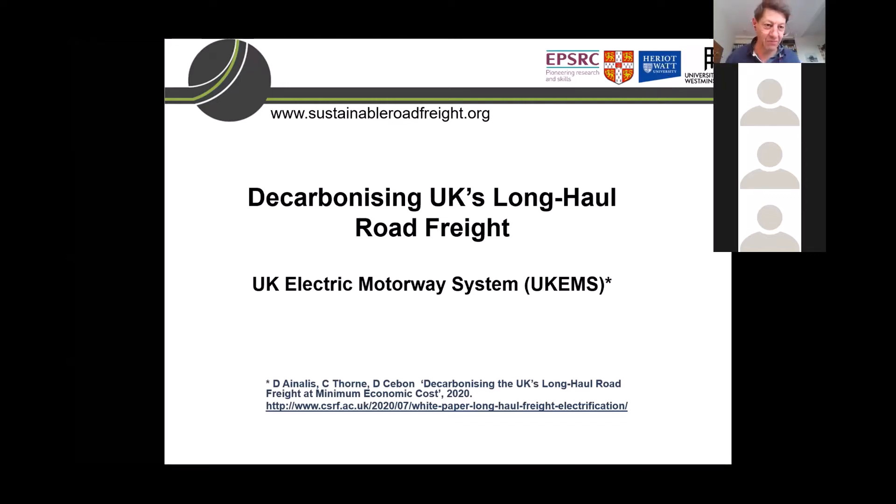I want to break this talk into two parts. The first part is to talk about a study that we've just completed to look at what it would look like to decarbonize the UK's long-haul freight with what we've called the UK Electric Motorway System, UK EMS. At the end of that, you'll see that the obvious first step is to do a demonstration to remove some of the barriers before we can really roll out an electric road system across the entire country.